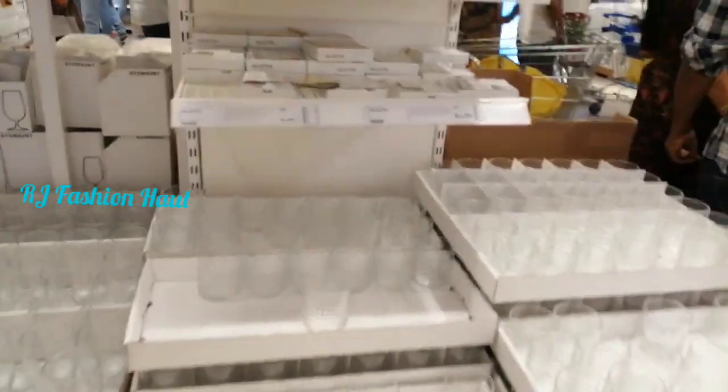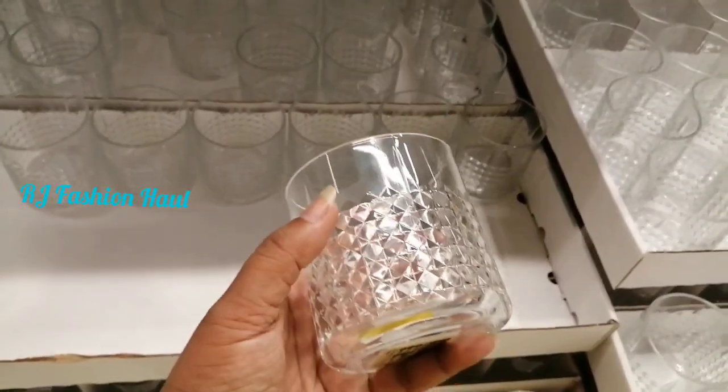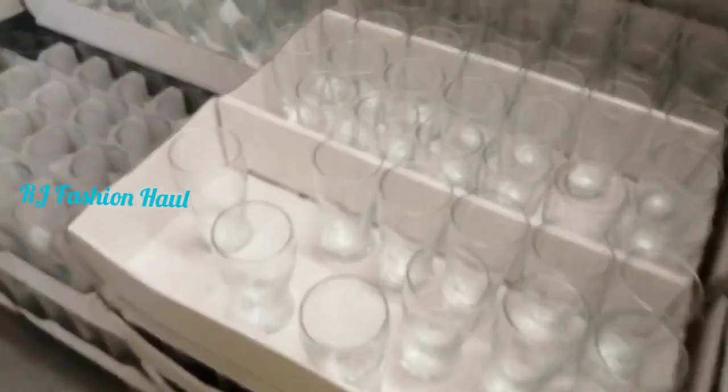Here are glasses. IKEA has glasses in many different sizes, different shapes, and different colors available.